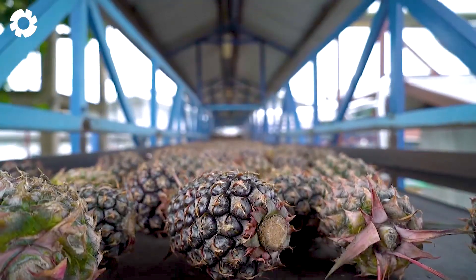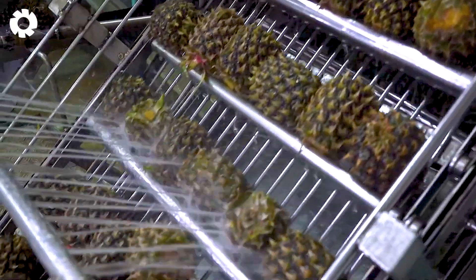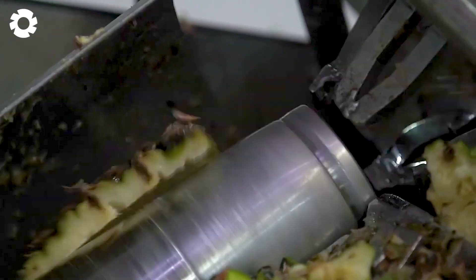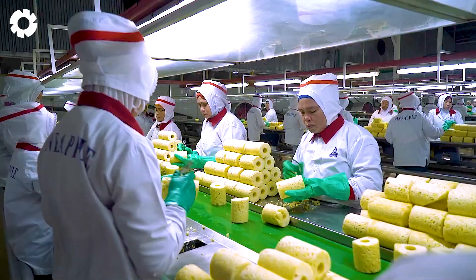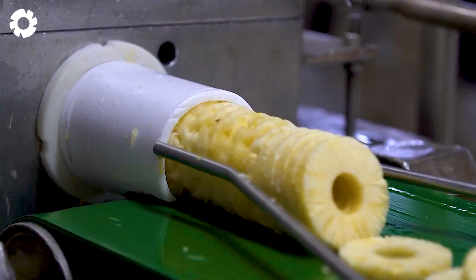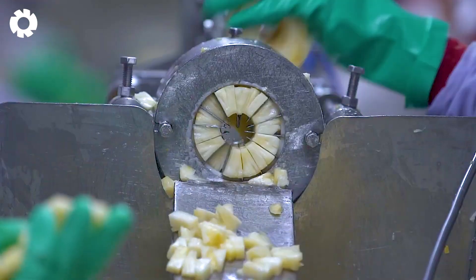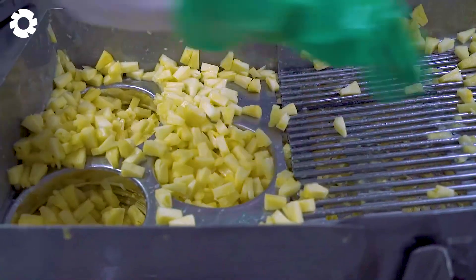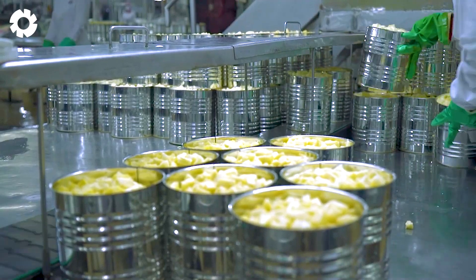Did you know that pineapples can be processed into many delicious products like juice, dried pineapple, or canned pineapple? At the factory, pineapples are sorted by size and quality. Large ones are kept whole for fresh sale, while smaller ones are sliced or juiced. After peeling and cutting as required, the pineapples are canned or jarred, vacuum sealed, and ready to be shipped to retail locations worldwide.